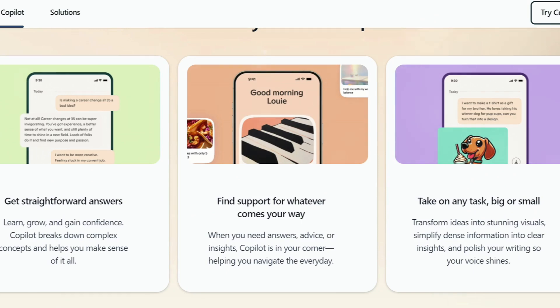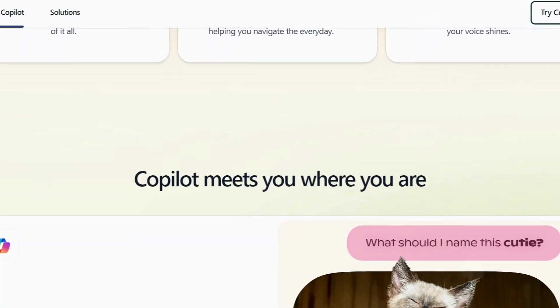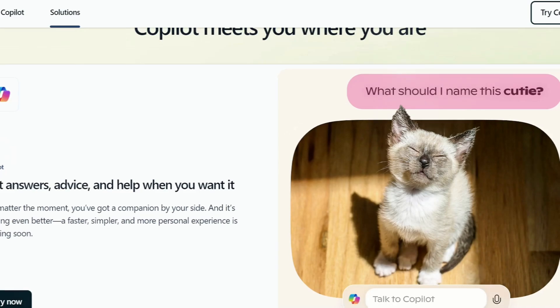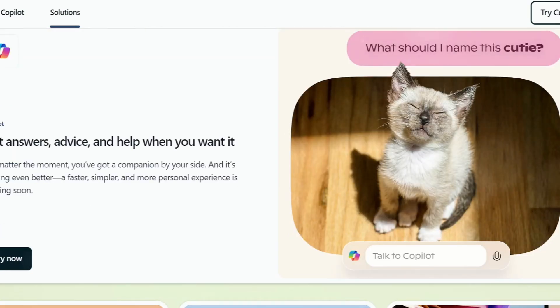Copilot continues to evolve as a valuable digital tool. As Microsoft refines these models, we can anticipate even more sophisticated AI capabilities in the future.